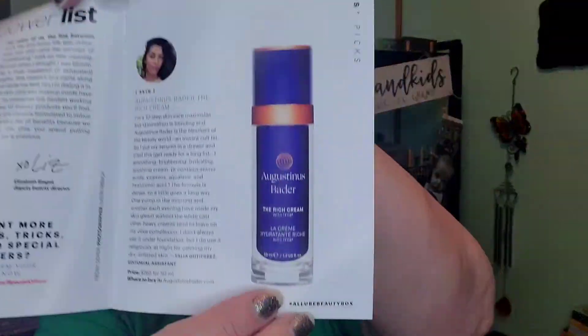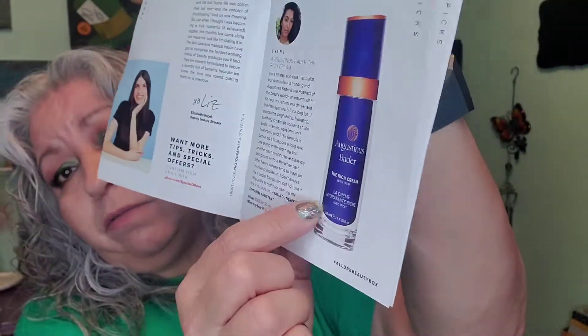Next in the box is Augustinus Bader — it's a rich cream with TFC 8. I'm not sure what that is but I will read up on it. It is a deluxe sample or travel-size mini. The full size is $265 for 50ml, and this is 7ml of it. I will definitely be back to do a review on that — it's already a product giving you some additional value in this box.